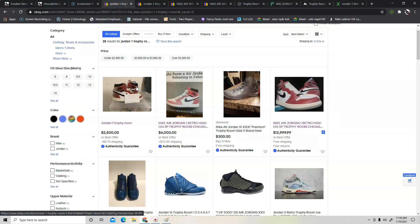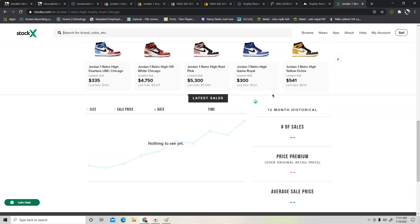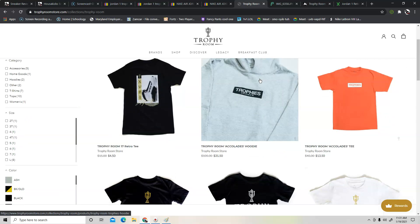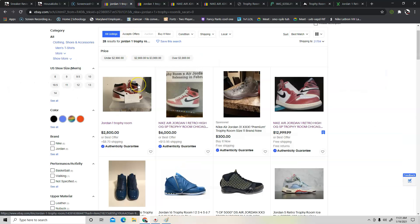The good thing about eBay is they have an authenticity guarantee, so you won't lose your money — if somebody sells you a fake, you'll be able to get your money back. I also went on StockX and there are no sales recorded, so nobody really has the shoe on hand just yet. I went on the Trophy Room website to gather information and there's nothing there — no indication of what the shoe looks like. I also checked Nike's website and there's nothing there either.